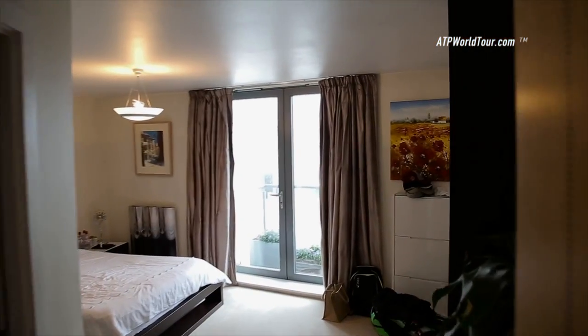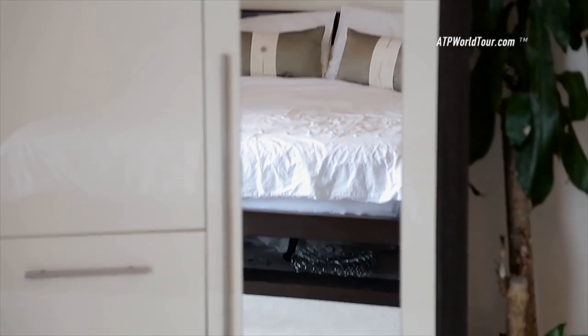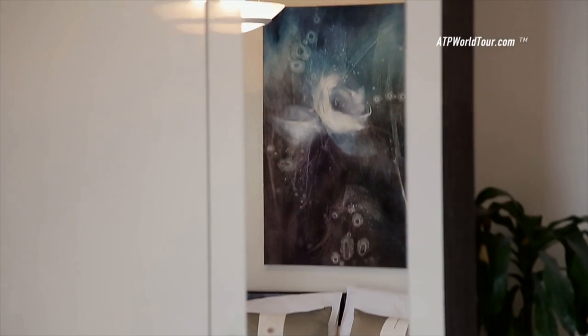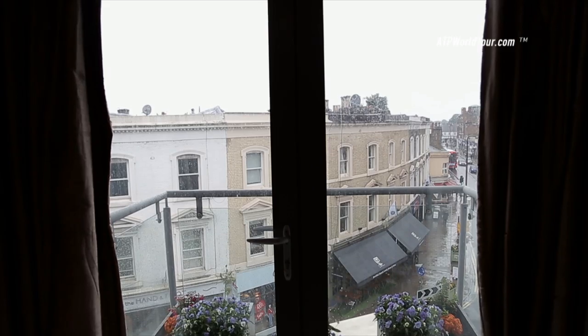Welcome to my flat. We have two stories here — upstairs is the living room and down here we have a couple of bedrooms. This first bedroom is the one I stay in. It's a pretty good bedroom, this is where I sleep. Got some clothes all over the place, hopefully it's not too messy. Got a nice view of the village behind us.